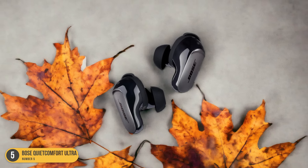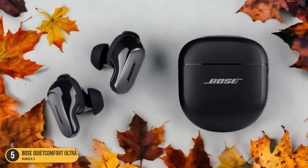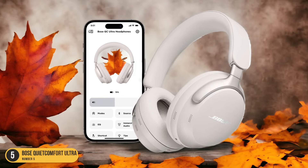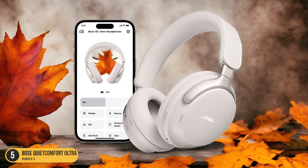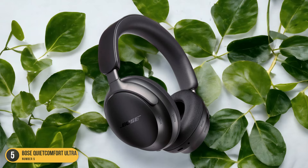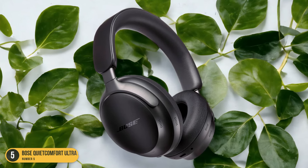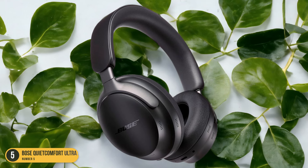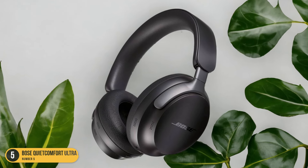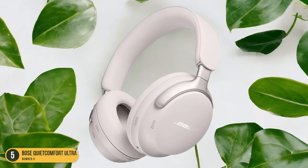The noise-canceling technology in these headphones is truly top-notch, effectively blocking out ambient sounds and immersing you in a world of pure audio bliss. Whether you're traveling, working in a bustling office, or simply seeking some peace and quiet at home, the Bose QuietComfort Ultra headphones have got you covered. With unparalleled sound quality, outstanding noise-canceling capabilities, and impressive call performance, it's no wonder they are considered the cream of the crop in the noise-canceling headphone market.